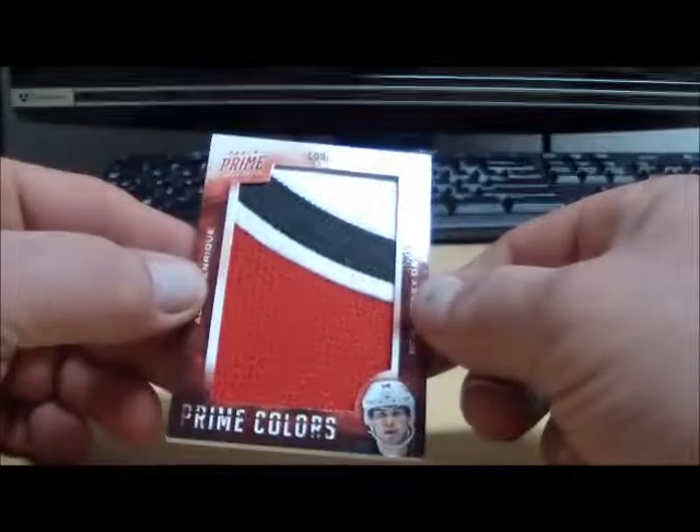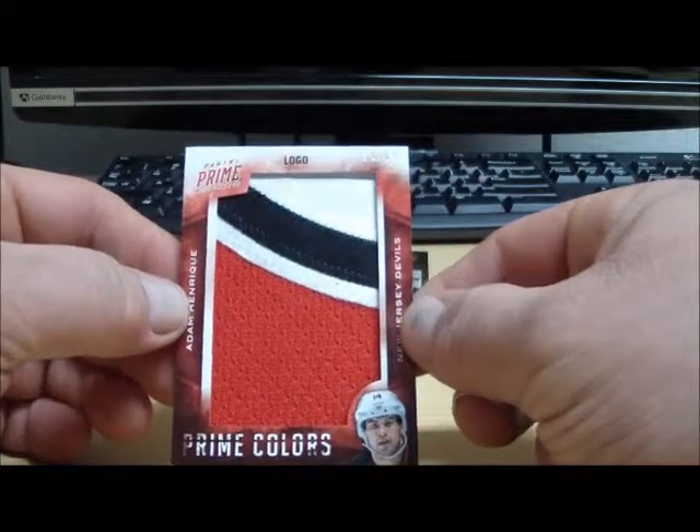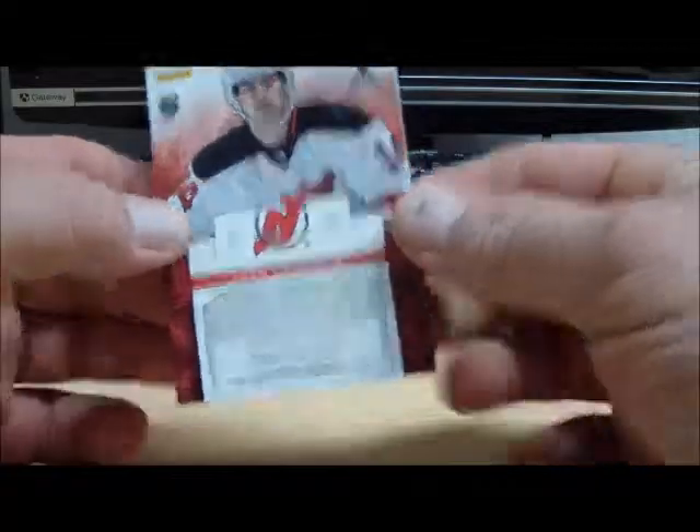Next up we got a Prime Colors logo — Adam Enrique from the New Jersey Devils, number 4 of 69.